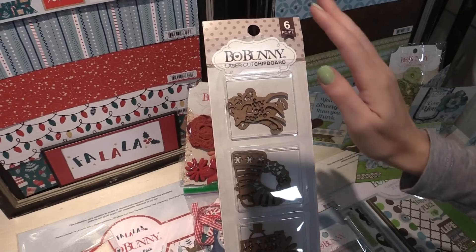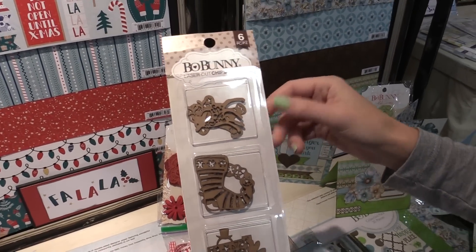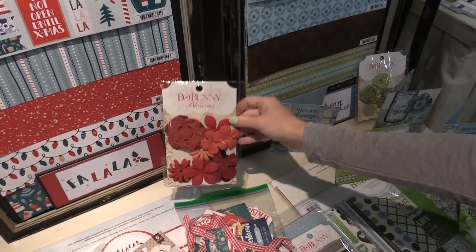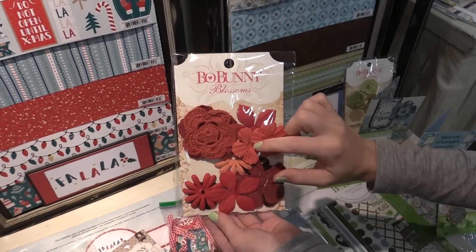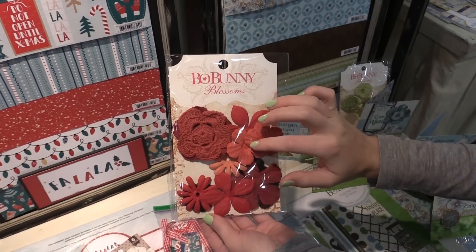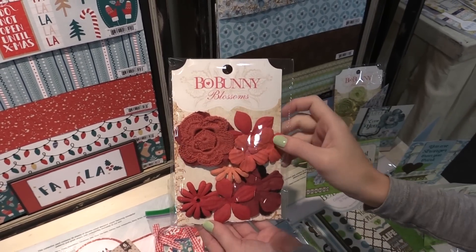We also have the laser-cut chipboard — a little stocking and a really cute little deer. They're nice and thin and small, so you can embellish your layouts and cards with them, or paint them. The Fa La La collection also has fabric blossoms — just the plain fabric ones here, but there are also crocheted ones in the beautiful reds that are in this collection.